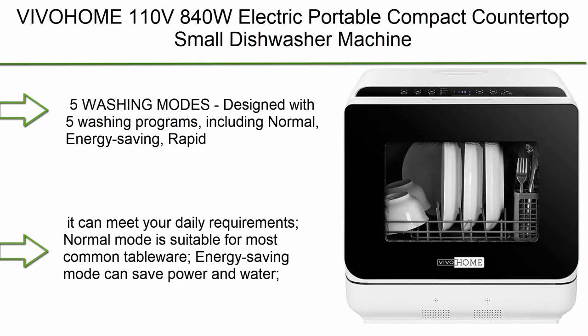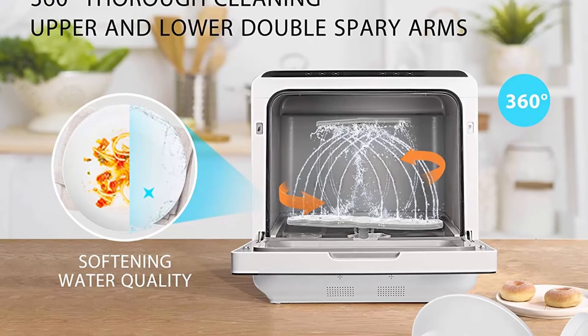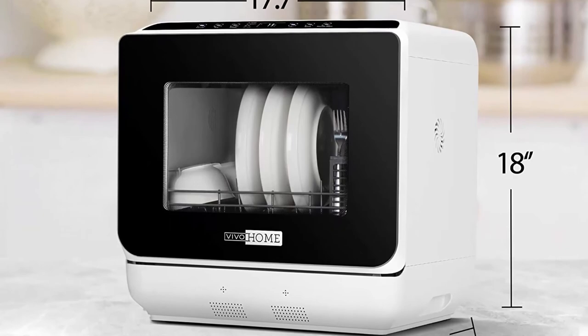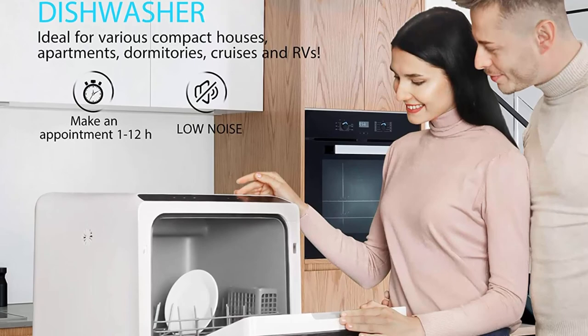Number 1: Vivo Home 110V 840W Electric Portable Compact Countertop Small Dishwasher with 5L built-in water tank and 5 washing programs for apartments and RVs. 5 Washing Modes: Normal, Energy Saving, Rapid, Fruit, and Glass to meet your daily requirements. Normal mode suits most common tableware, Energy Saving mode conserves power and water, and Rapid mode finishes washing in just 29 minutes. Fruit and Glass mode is designed for specific items. Made of high-quality ABS material, available in 2 colors, certified by DOE — corrosion resistant and durable.